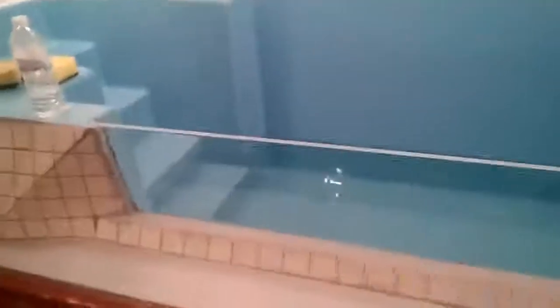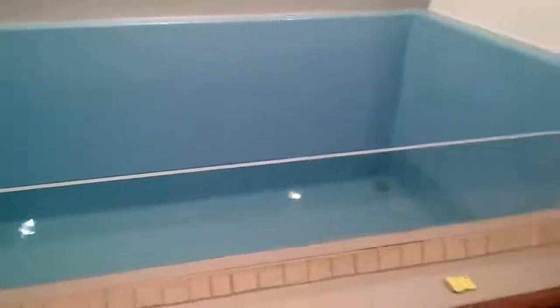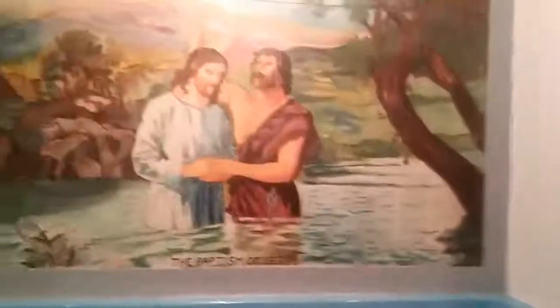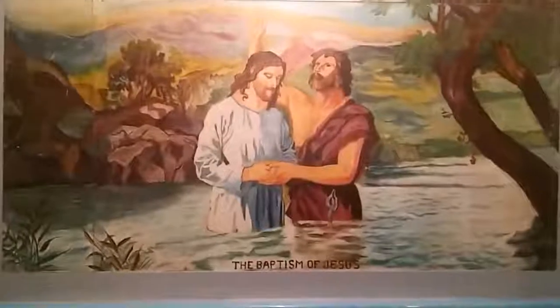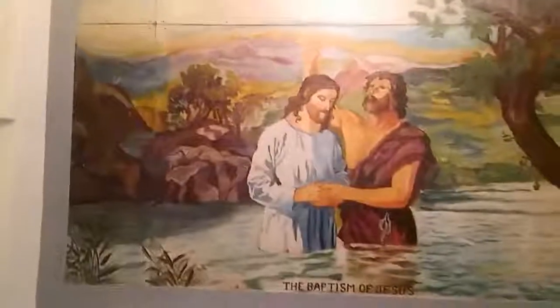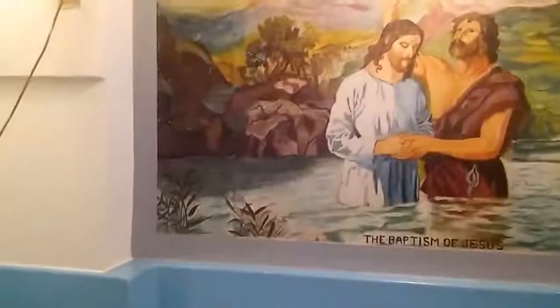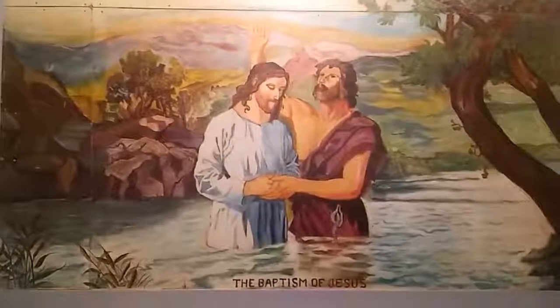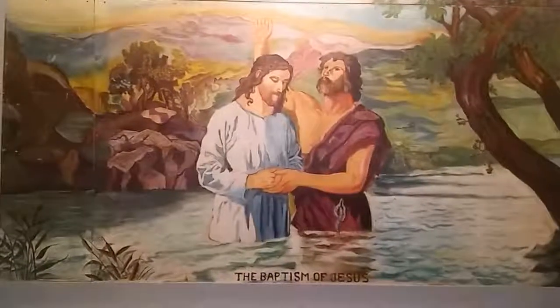Still a little cleaning to do. Anyway, the tile work and all the good stuff. As always, all talent and skill powered by God.